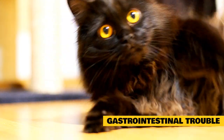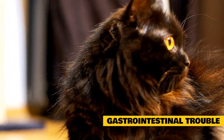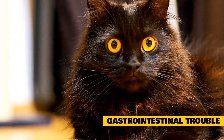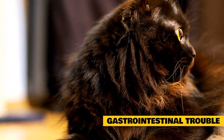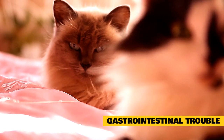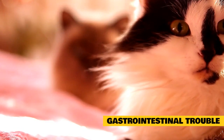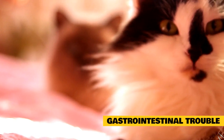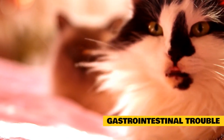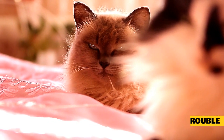Gastrointestinal trouble: Breath that smells like feces can occur with continued vomiting, especially when there is a bowel obstruction. Bowel obstructions are a medical emergency. As you can see, bad breath in cats is anything but a frivolous and smelly inconvenience. While bad breath in people can be related to non-serious causes such as eating garlicky food, bad breath in cats is more often a long-standing and serious condition. Luckily, there is often a solution.